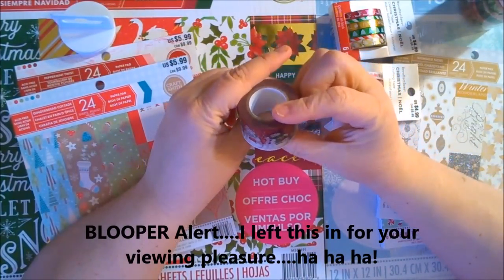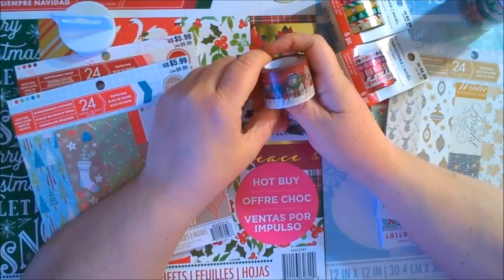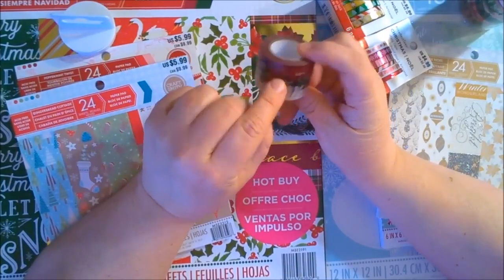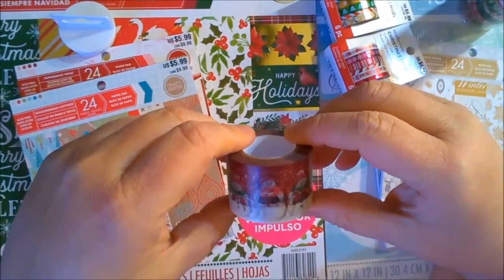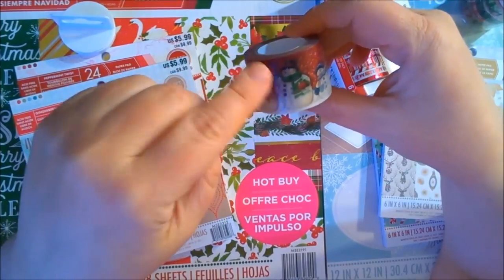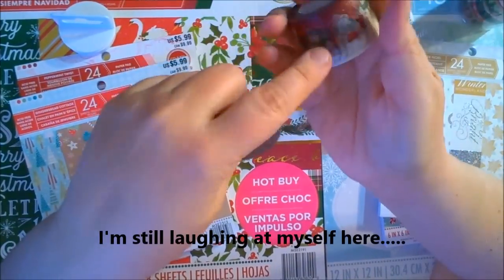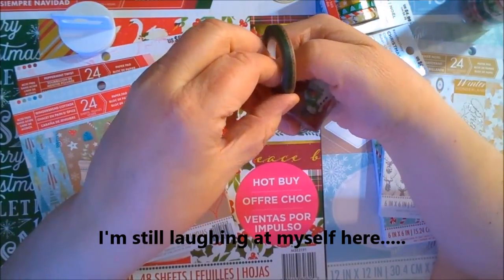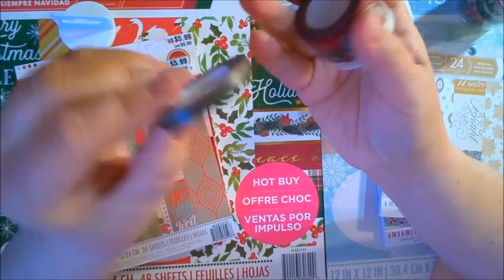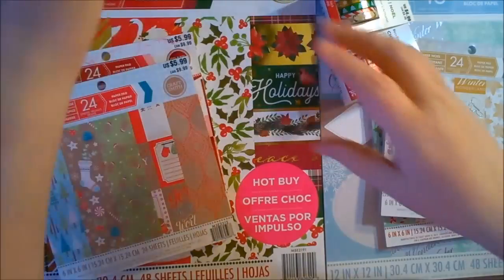Next we have some little snowflake washi and some snowmen. They look so much like the ones I just colored with Copic markers — it was a little snowflake family from a metal die I cut. That's what this reminds me of. And then this one just looks like green with some sort of trim. It's okay — I'm not going to say it's beautiful, but I love it anyway. It was a bargain.